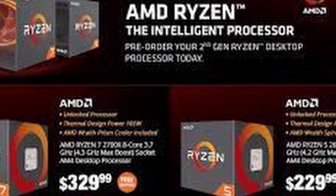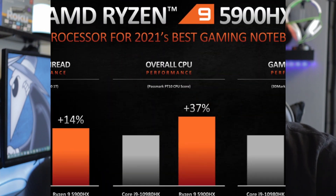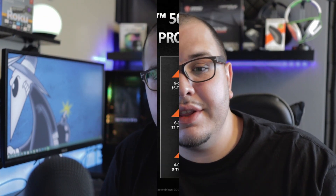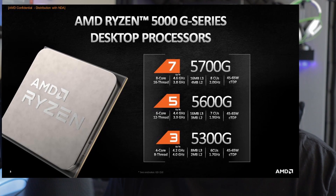Back in April, AMD announced they're going to be offering three different APUs coming August 5th. These are basically the desktop variants of the 5000H laptop CPUs. There are three different ones: the Ryzen 7 5700G, the Ryzen 5 5600G, and the Ryzen 3 5300G. The 5700G has eight cores and 16 threads, the 5600G has six cores and 12 threads, and the 5300G has four cores and eight threads.